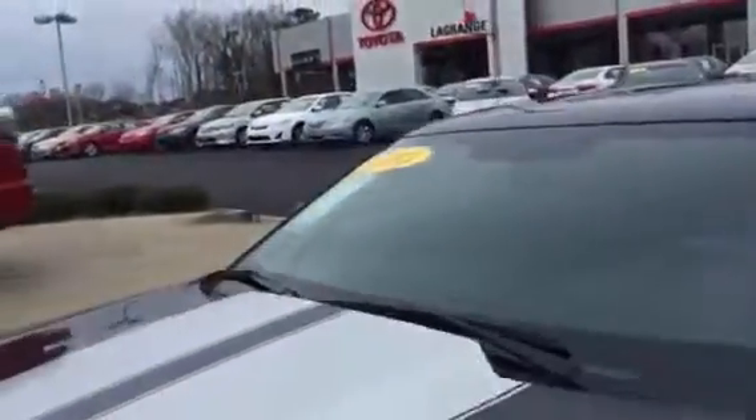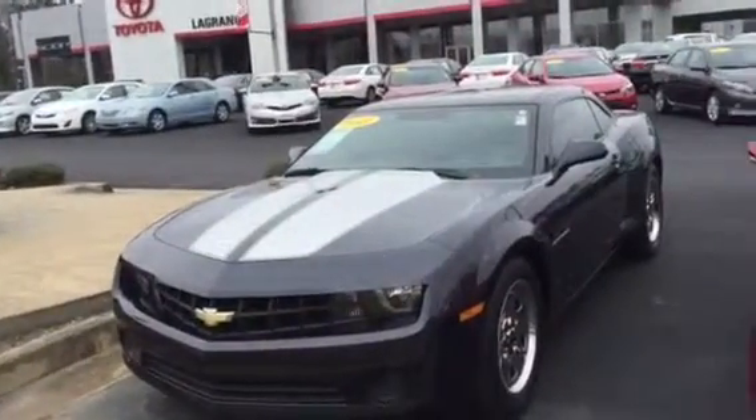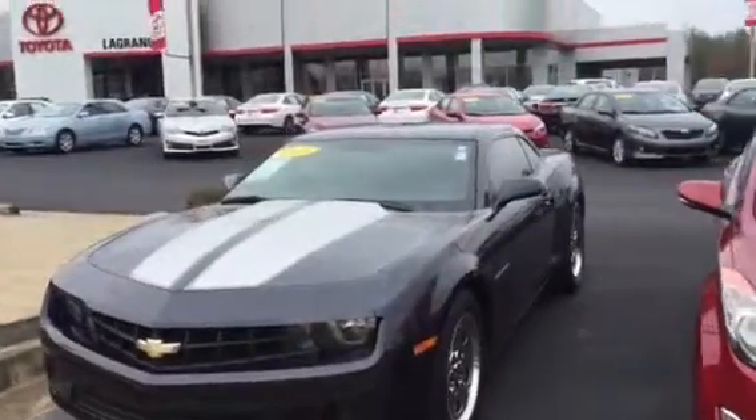Inside is very clean and very well maintained. Only 38,000 miles — next to nothing. That stripe down the middle really accents it, dark blue, beautiful.